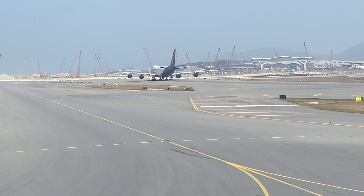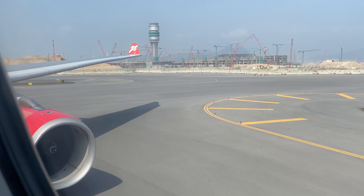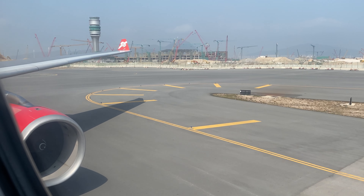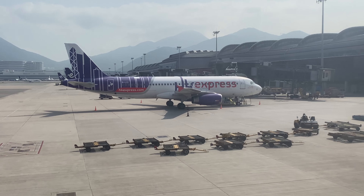Welcome to the major construction site called Hong Kong International Airport. This is one of my favorite airports in terms of comfort, plane spotting and lounge hopping. You can leave me here for hours and I won't complain.